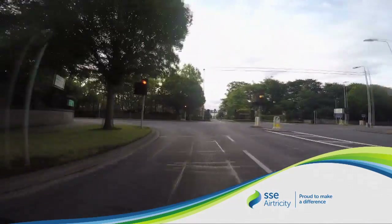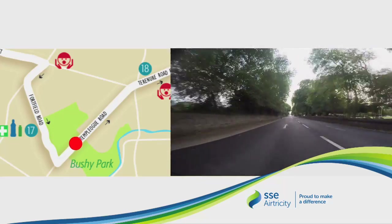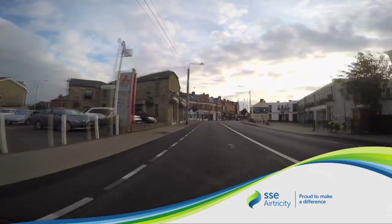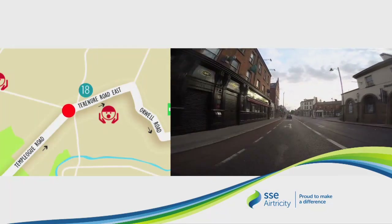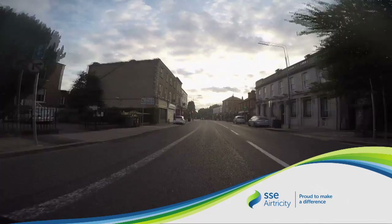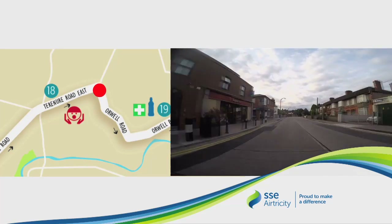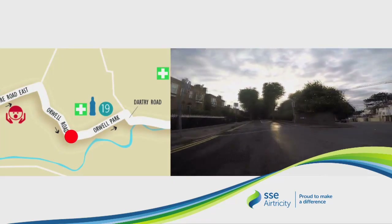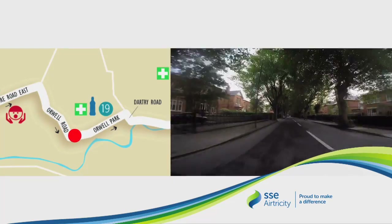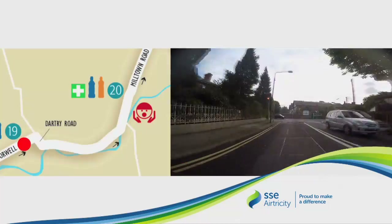You now turn left onto Templeogue Road — again a lovely running surface. As we make our way down Templeogue Road, we enter Terenure Village. On our right we have a cheering zone with face painters and magicians. Take a right turn onto Orwell Road, then turn left into Orwell Park. We pass the 19-mile mark, water station and the 30k mark also.